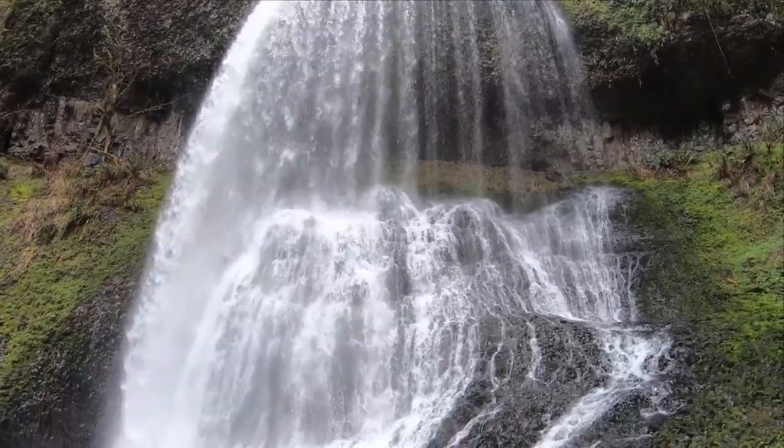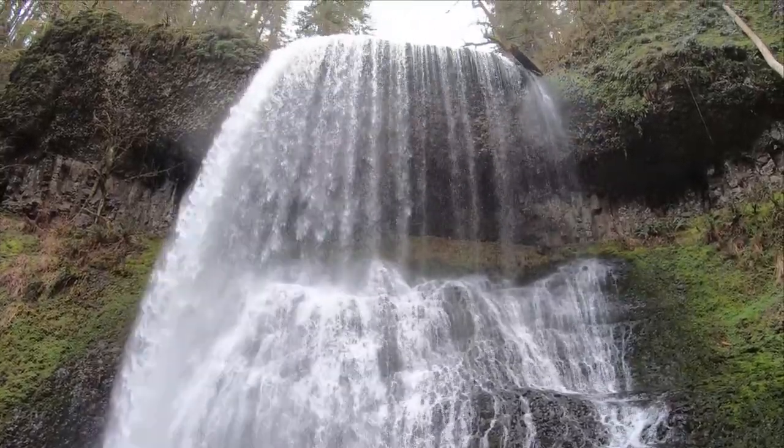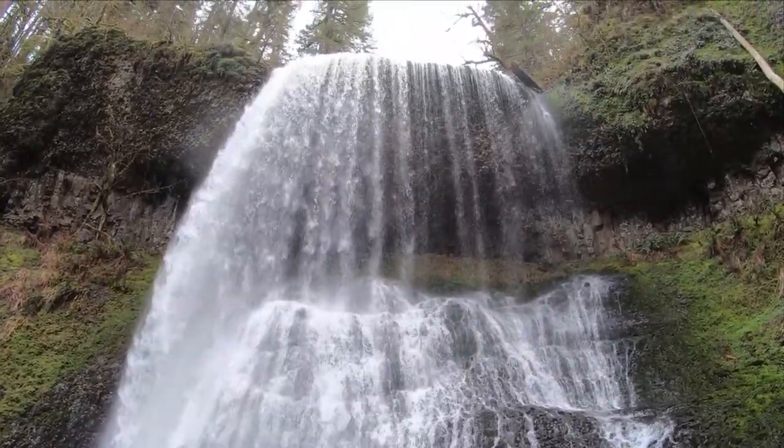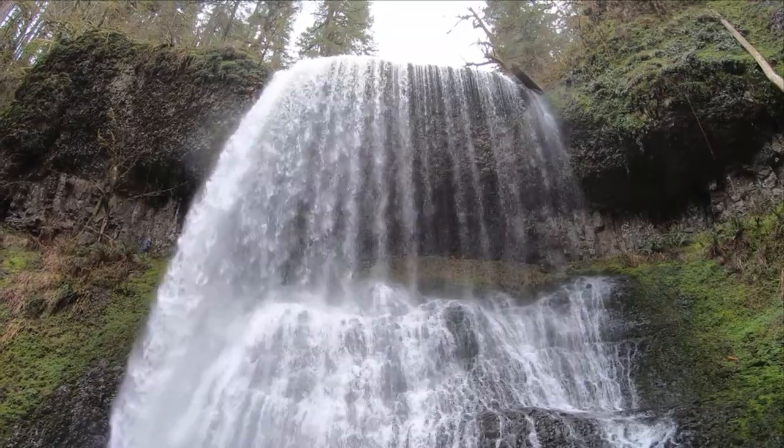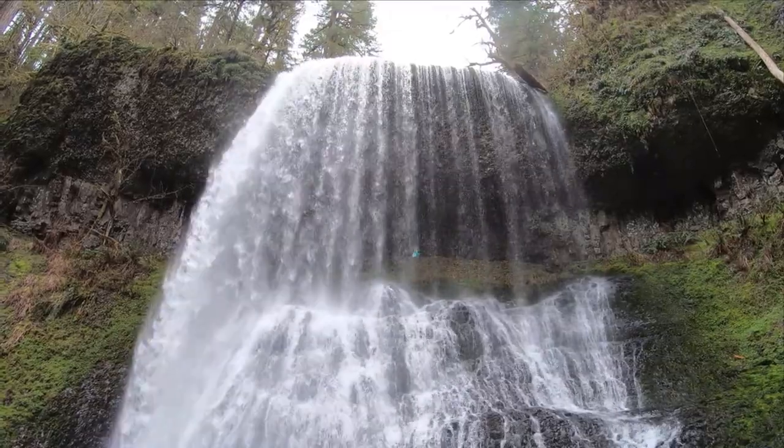All right everyone, that was a little tiny American padlock that has about five pins — a nice little fun lock if you can hold it. And this is the Middle North Falls at the Trail of Ten Falls in Oregon. All right everyone, thanks for watching.